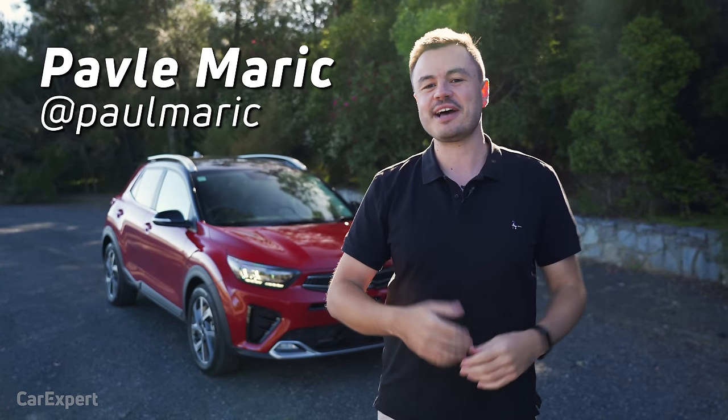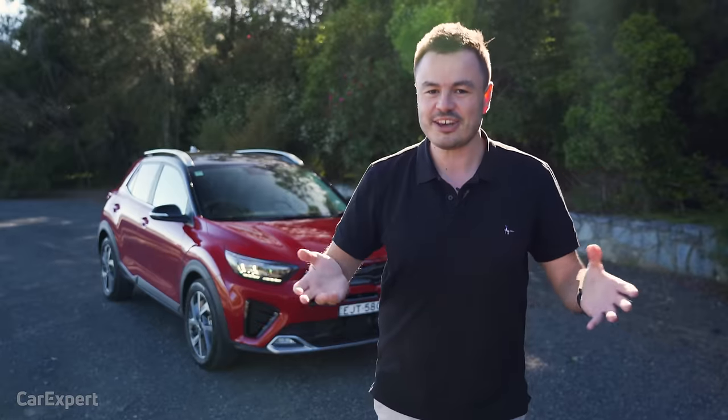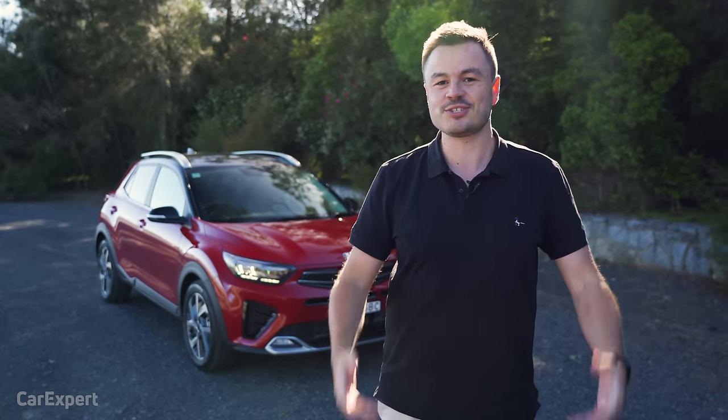G'day, I'm Paul, and I finally found a car with a similar name to me. It's the Kia Stonic — or if you want to be ethnically diverse, like where I'm from, you'd call it the Kia Stonic.